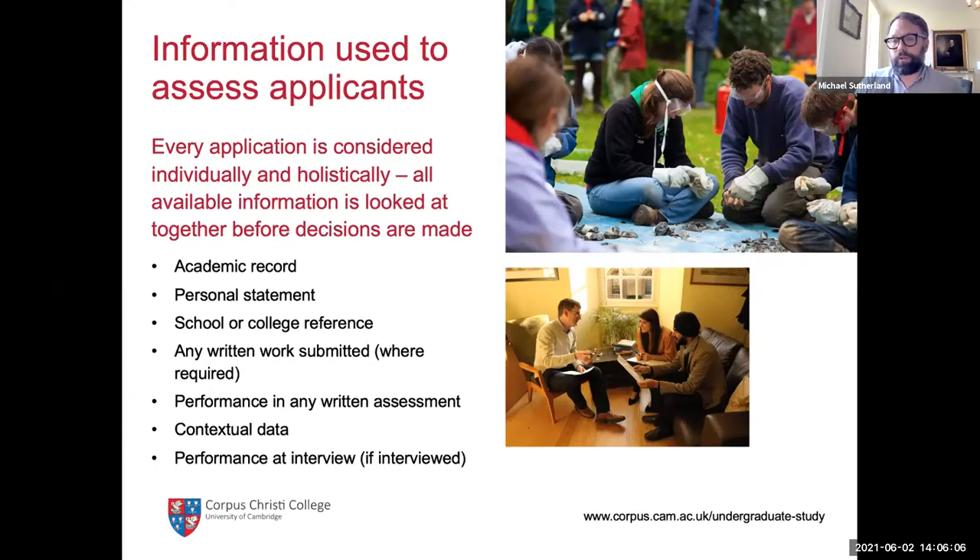We also look at contextual data — information about your school and what an average applicant from your school achieves in A-levels and GCSEs. So we can place your achievements in the context of your peers. For example, if a student achieved five eights or nines and the school average was seven eights or nines, that might not be so impressive. However, if a student achieved five eights or nines and was the first person in their school to do so, that would be an outstanding achievement. We can take that into account in our admissions decisions.